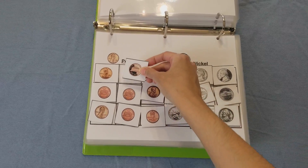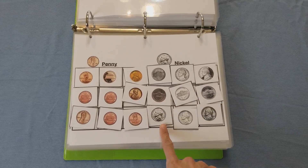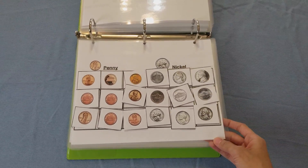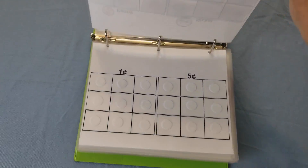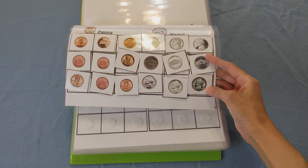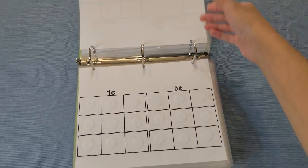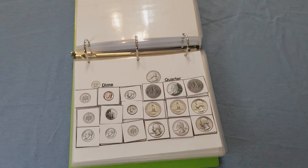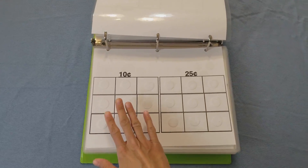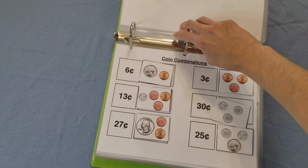Then we have sorting the coins. It starts off easy — the child matches pennies with pennies and nickels with nickels. I also have different shades of the coins and both front and back, so the child is really learning what each coin looks like, including realistic pictures. When the child has mastered this, they move on to matching the coins to the amounts — that's the next level of difficulty. We have the same progression for the dime and quarter.